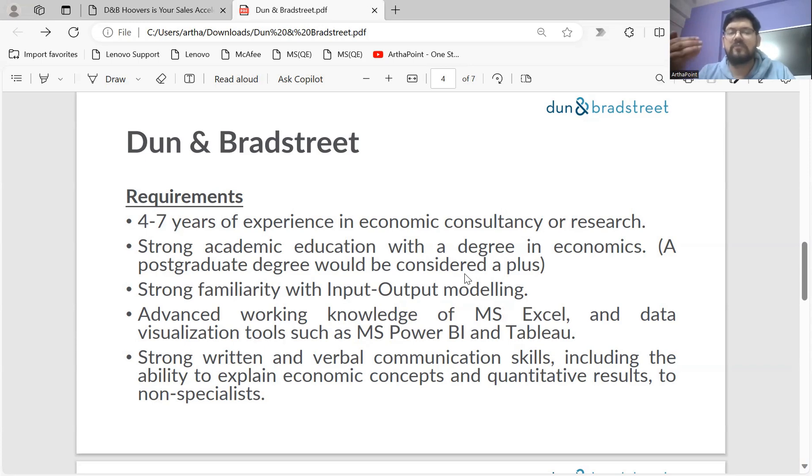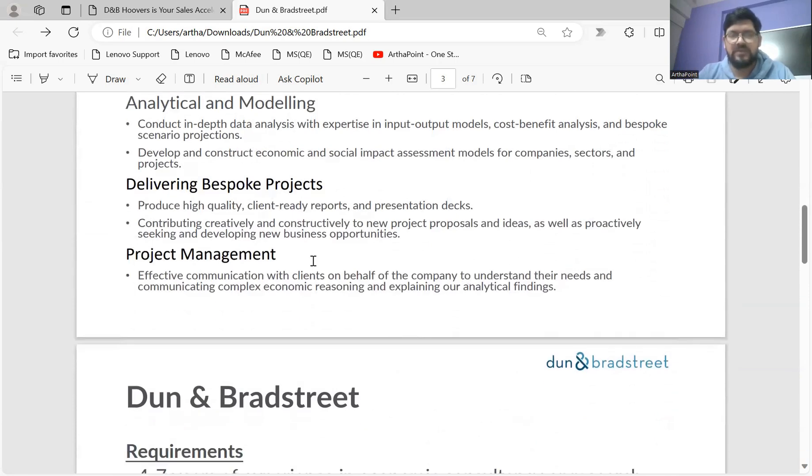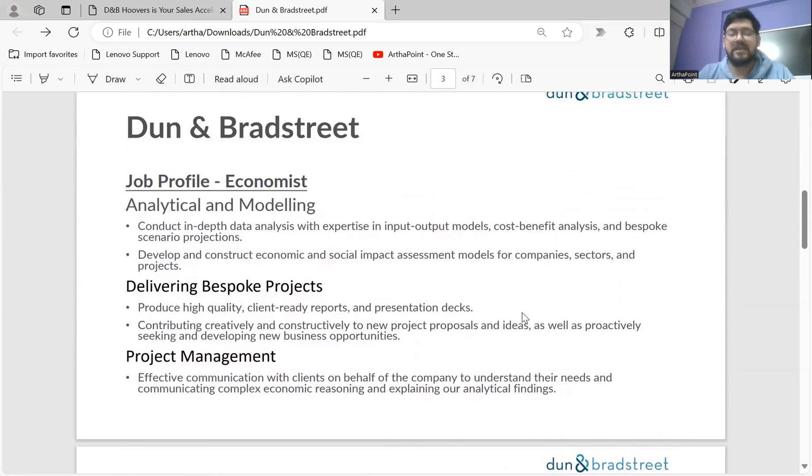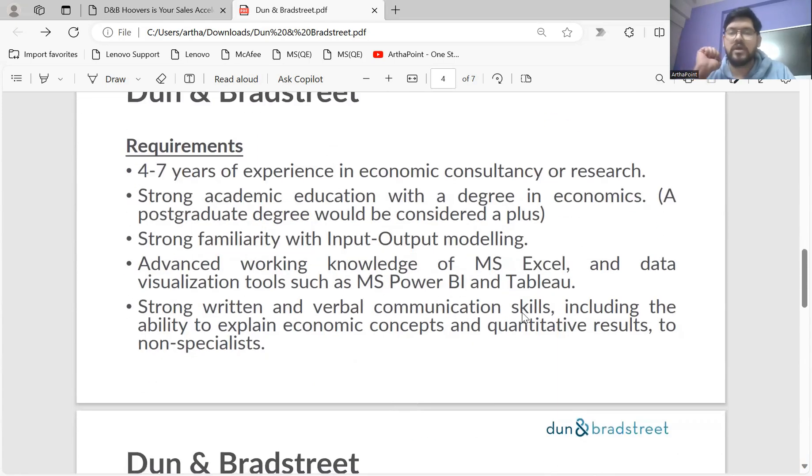They require at least a minimum of four to seven years of experience in economic consultancy or research work. If you notice these two elements — consultancy and research work — they clearly reflect what is expected. Regarding modeling, they ask for different model types including cost-benefit analysis. You must have worked on input-output modeling as well, or at least be familiar with those.